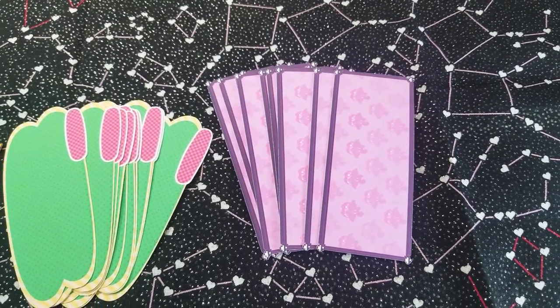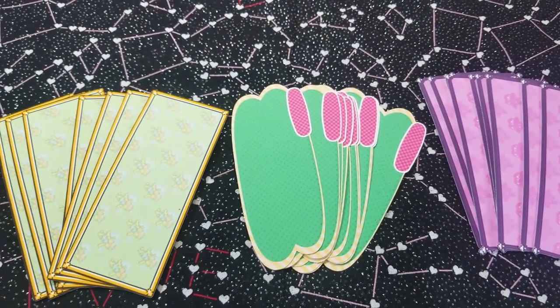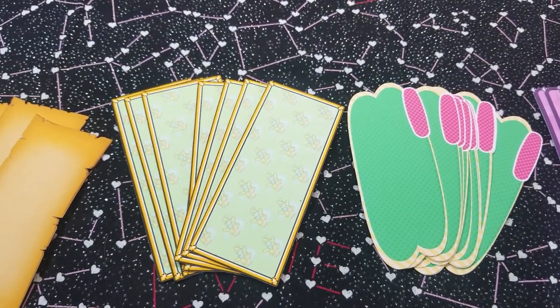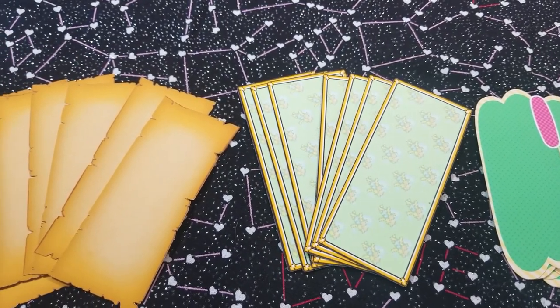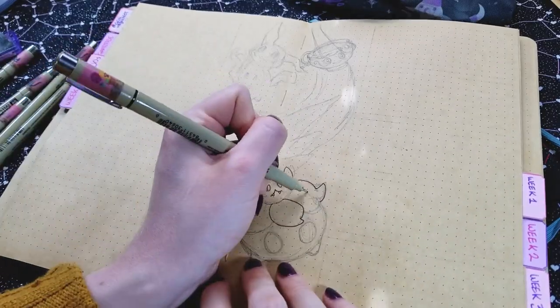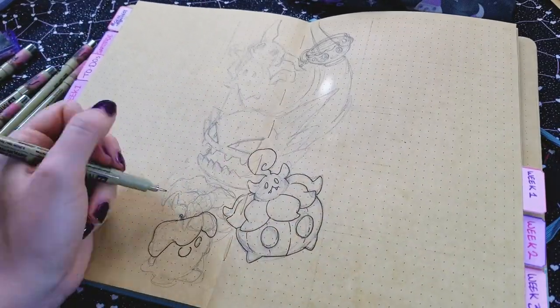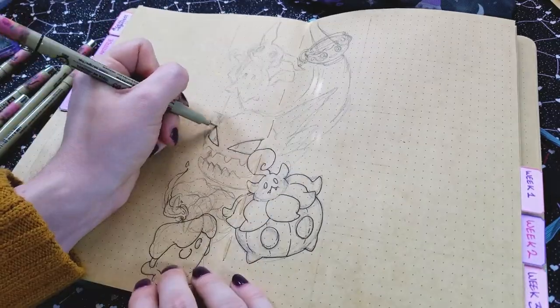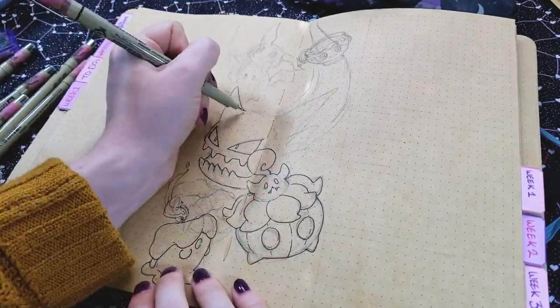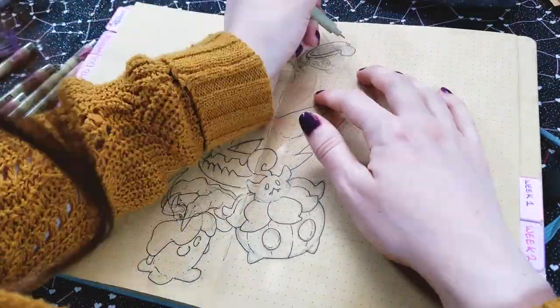This is kind of a sneak preview of the different stickers I'll be using in the spreads coming up. Anyway, here is week one — I went with Pokemon for week one, featuring my favorite Pokemon type, and Haunter is my all-time favorite, followed closely by Pumpkaboo.